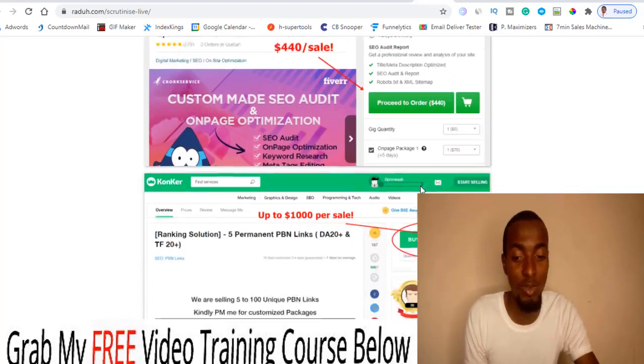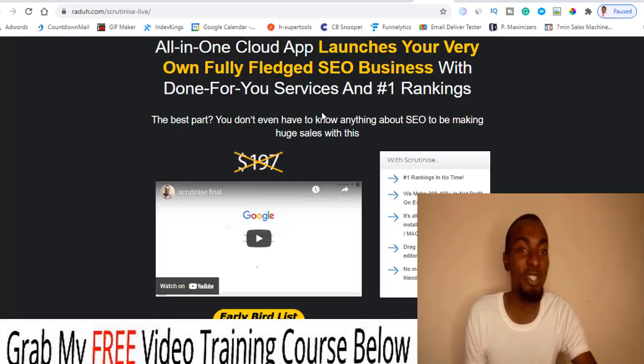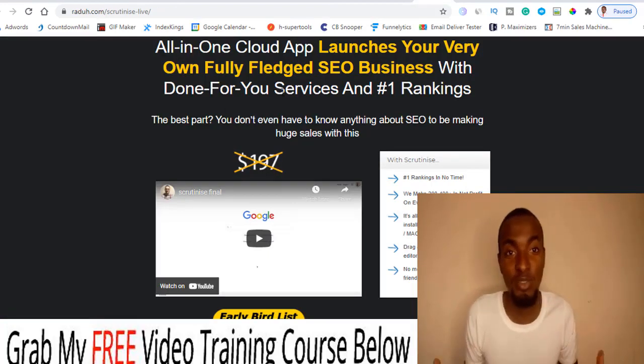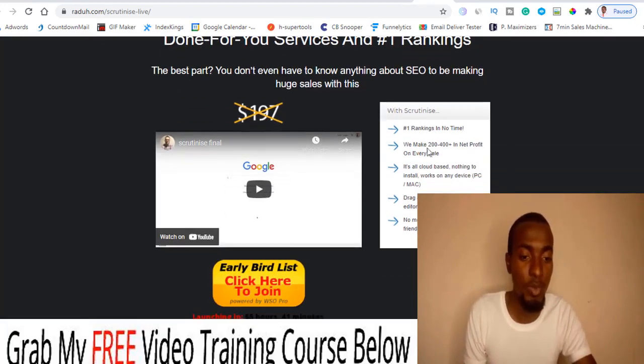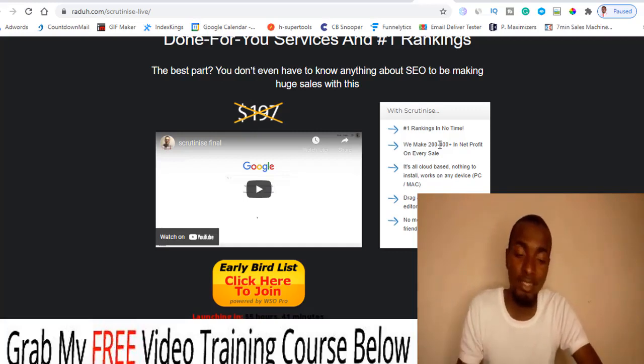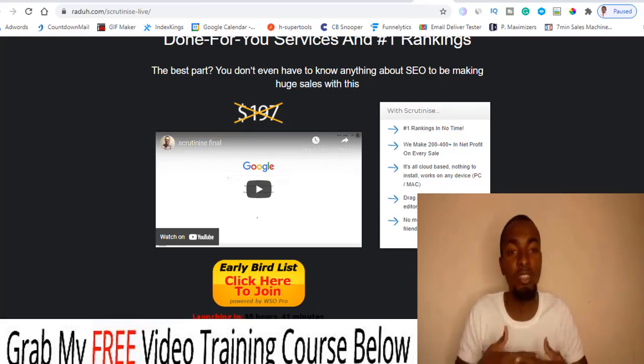As you can see here on Konker, which is a freelance platform, someone is charging $400 just for an on-page optimization audit plus action plan. And take a look at this one — it says it will create link building for domain authority of just 20, and it's charging $900. That's crazy! So there are a lot of opportunities with this app. It's all cloud-based — nothing to install, works on any device, PC and Mac, drag-and-drop, newbie friendly, and there's no monthly fee — just a one-time fee.